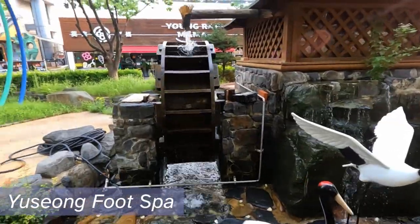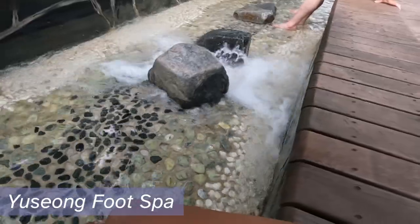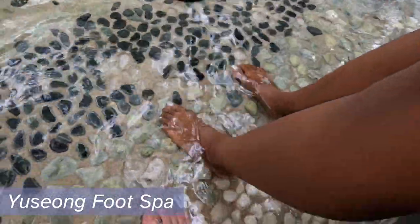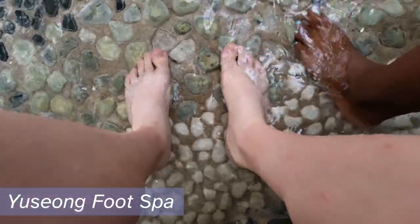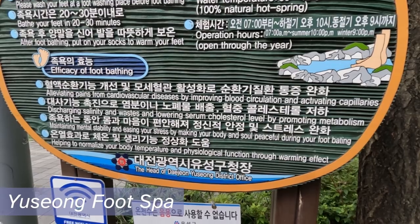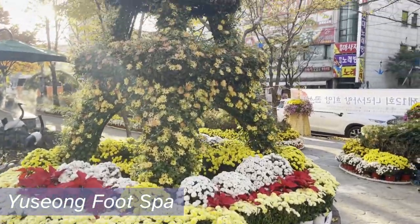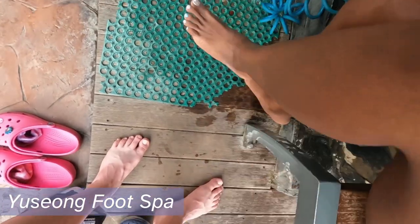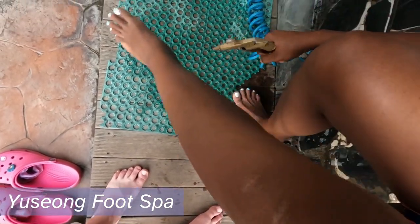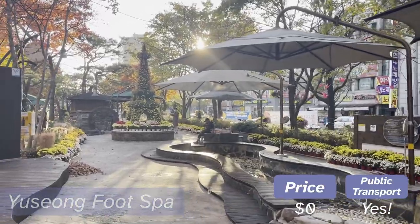Next up is Yusong Foot Spa. This is one of the main attractions in Daejeon and for good reason. This spa uses real underground hot spring water to relax and rejuvenate. The water is slightly alkaline and it's said that it has healing properties for the skin — there's even a plaque there telling you all of the health benefits. It's an incredibly relaxing and calm way to wake up in the morning or hang out in the evening. When you're done, they have an air-powered foot drying station and a large park you can walk down as well. The foot spa is free and it's super easy to get to by bus or subway.